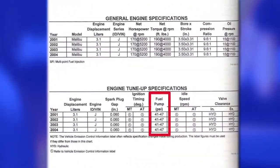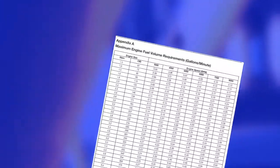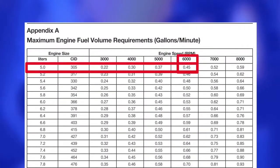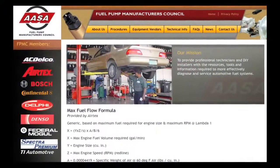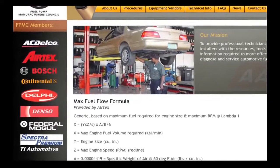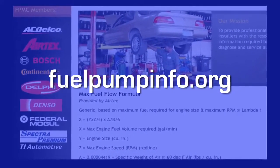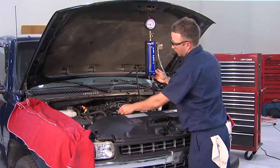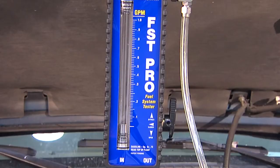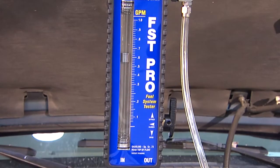The idle fuel pressure specification can be found in most service or repair manuals. The maximum fuel volume requirement can be determined using the maximum engine fuel volume requirements chart in the back of the FST user's manual, or it can be calculated using the maximum fuel flow formula found on the AASA Fuel Pump Manufacturers Council website at FuelPumpInfo.org. With the Modivac fuel system tester connected and the connections properly tested, start the engine and allow it to idle.